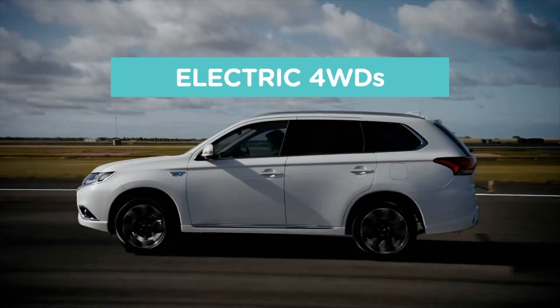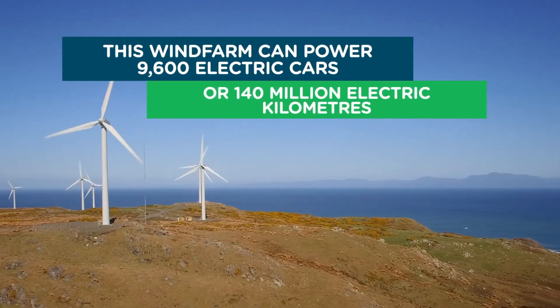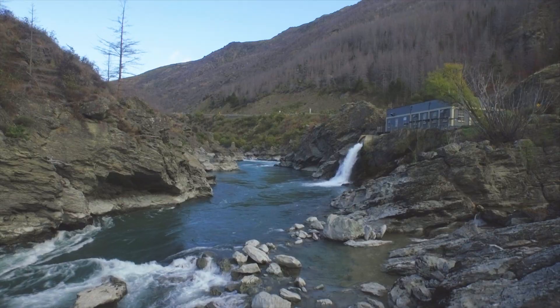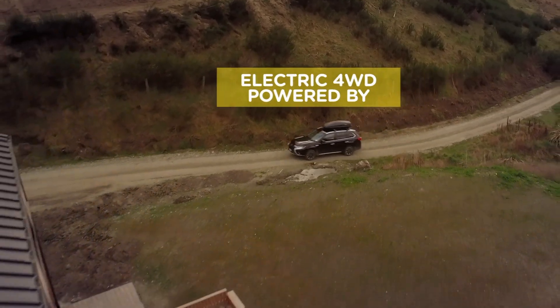This is Ecotricity's Ecotech Roundup show from New Zealand's only carbon-zero certified renewable electricity company. We are one hundred percent kiwi and fifty percent community-owned. Switch today at ecotricity.co.nz.